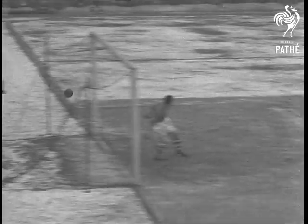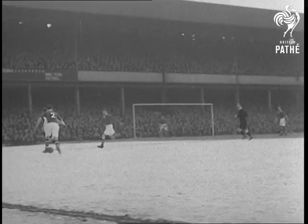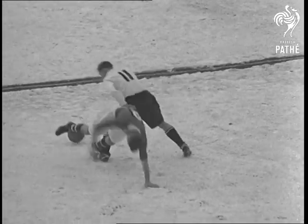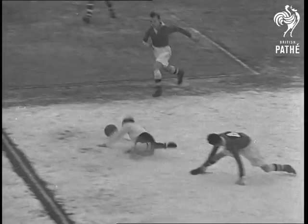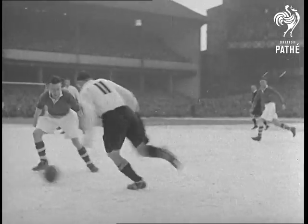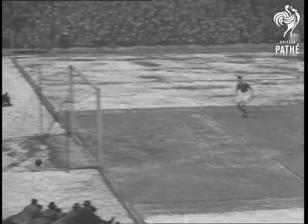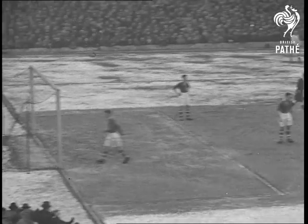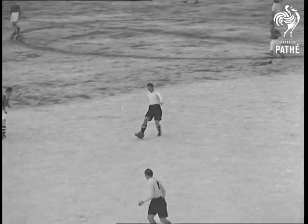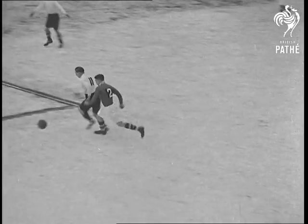New discovery is Burnley amateur Peter Kipax, number 11. Ex-fighter pilot, he is the first amateur for 19 years to get into a football league side. This is the movement that led to his first goal. Hagen slips him a pass and Kipax puts his right foot to it. The Hagen-Kipax wing was full of tricks and often tied the Irish defence in knots.